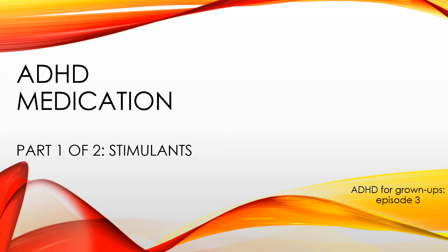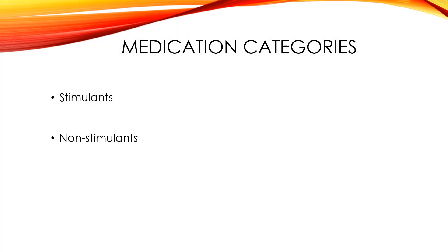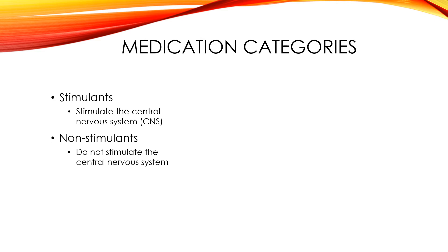Hello and welcome to the third episode of ADHD for Grown Ups. Today we're going to be talking about ADHD medications, specifically stimulants. Part 2 will include non-stimulants. There are two types of ADHD medication: stimulants and non-stimulants. Stimulants are going to stimulate the central nervous system or the CNS. Non-stimulants do not stimulate the central nervous system.